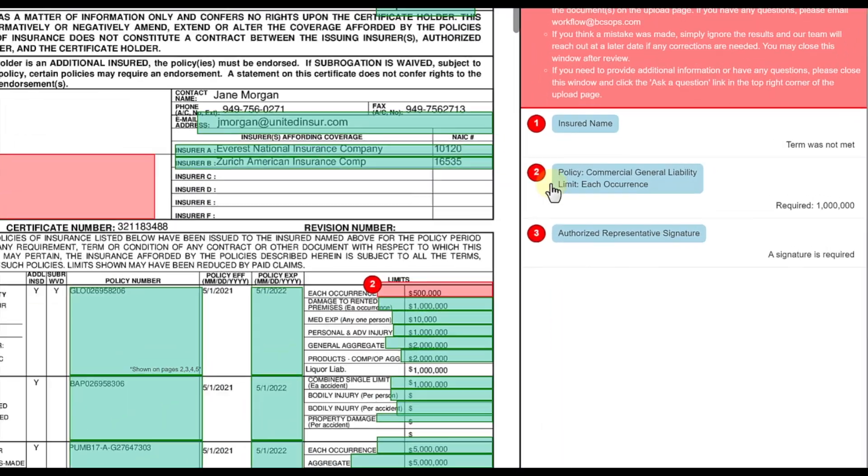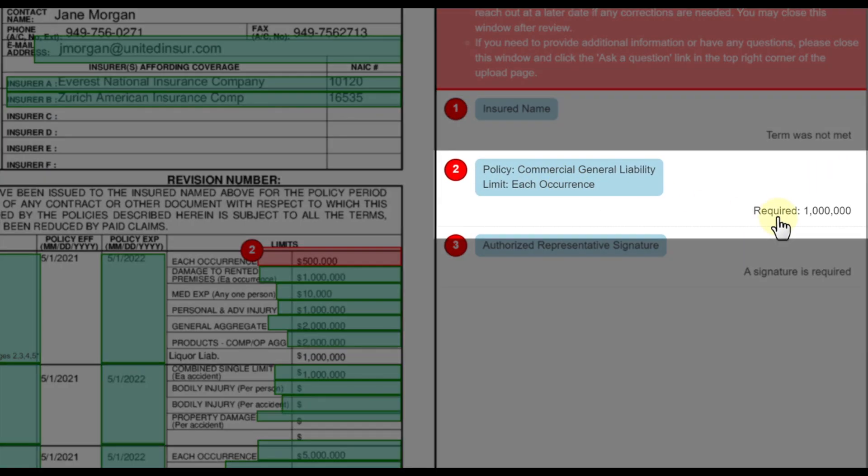With cloud-based technology, you can be sure your information is always up to date and easily accessible. No more scrolling through pages and pages of insurance policy information and endorsements to find errors or spending hours transcribing data. Start saving time, money, and resources by using our COI tracking solution.